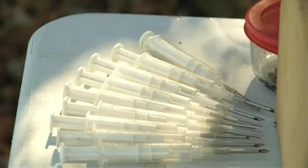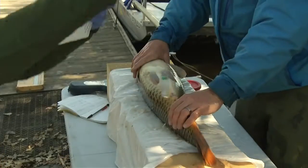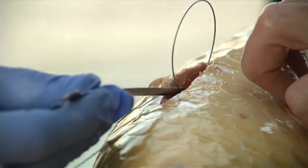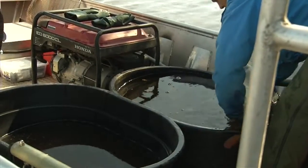After receiving a grant through the Minnesota Aquatic Invasive Species Grant, the Watershed District hired Carp Solutions to implant trackers in the fish. The trackers will help fishermen find where the carp are grouping so they can catch them and remove them from the lake.